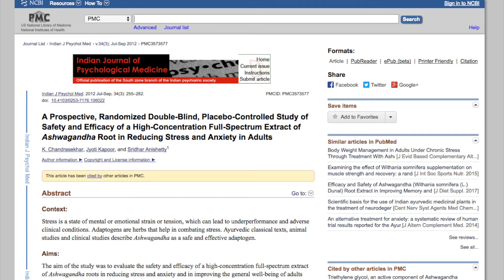Ashwagandha is an ayurvedic herb. I think the primary mechanism of action - the thing most significant about it - is that it lowers resting cortisol. So it's profoundly useful for toning down stress.